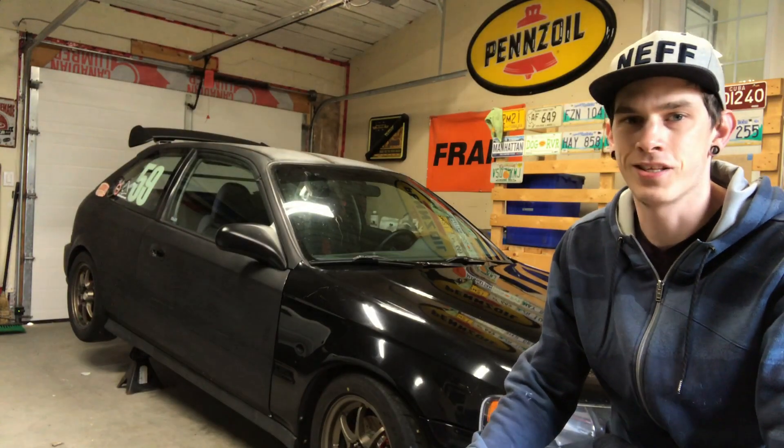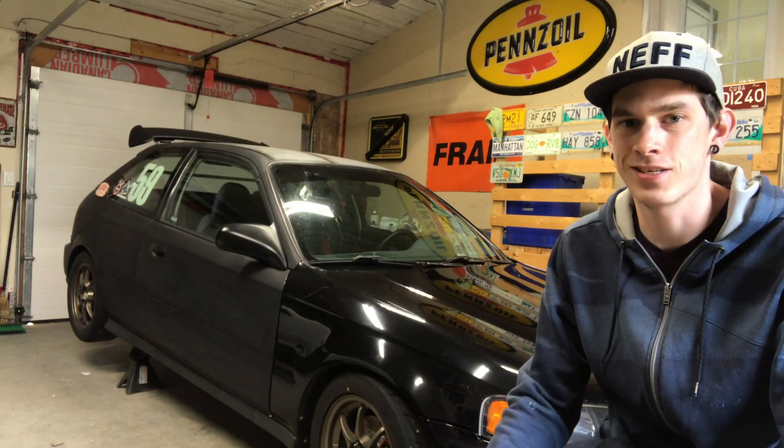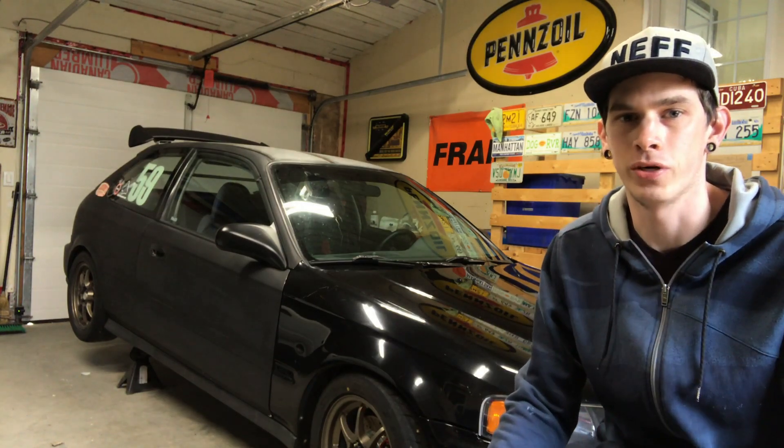How's it going guys? Welcome back to the channel. Today we are going to get some work done on the Frankenstein Civic to get it ready for track season. Let's roll that intro and get into it.